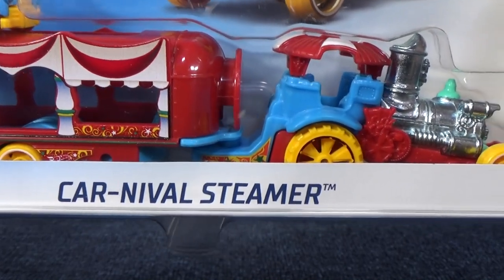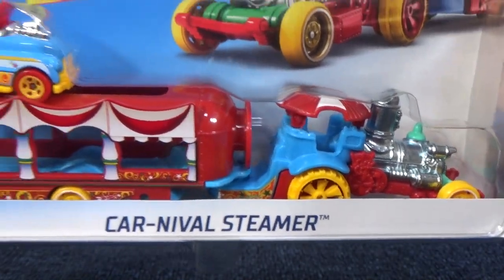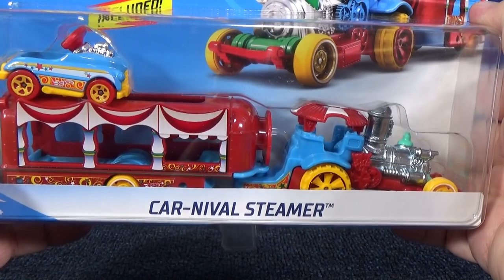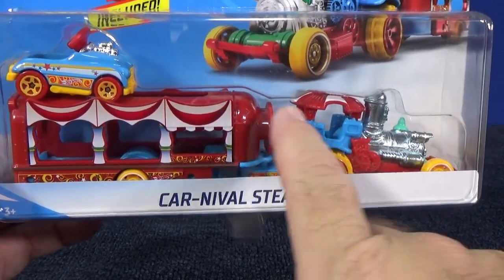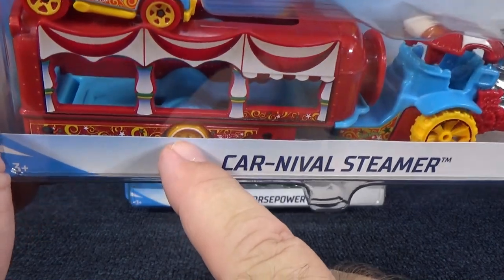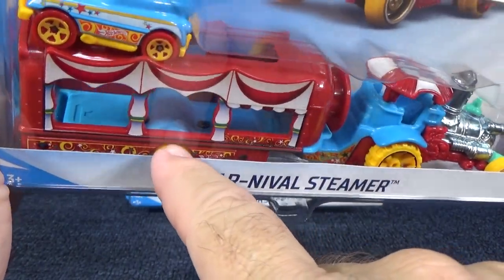It has like a choo-choo train for the front — very, very unique. These used to be called Truck and Transporters, now they're called Super Rigs, though it's not on the package. Not only is this brand new, it's pretty unique as well. Check out where the wheel is for the trailer — it's in the middle. It only has one wheel in the middle.